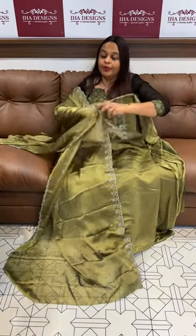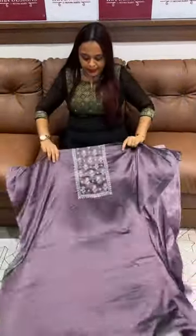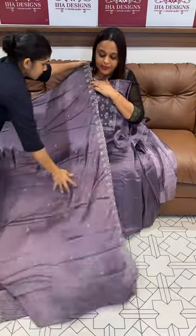Embroidery check — top and bottom set with lining. Next one is the lavender top. Express delivery available; you will get the product within three days. Rate: 899. Do try it — thank you!